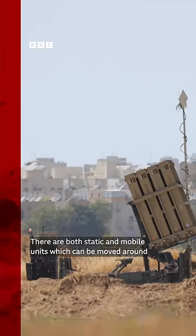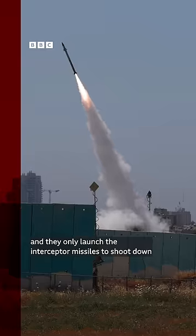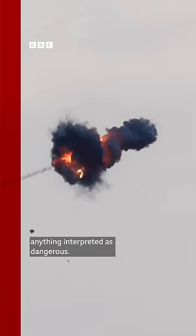There are both static and mobile units which can be moved around, and they only launch the interceptor missiles to shoot down anything interpreted as dangerous.